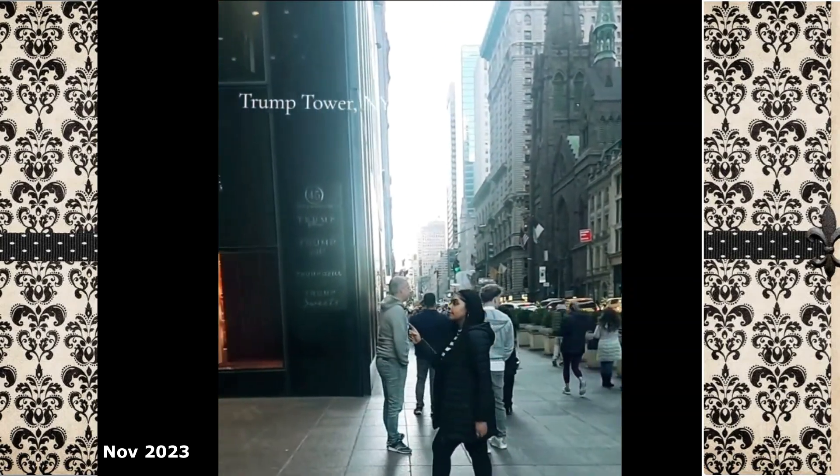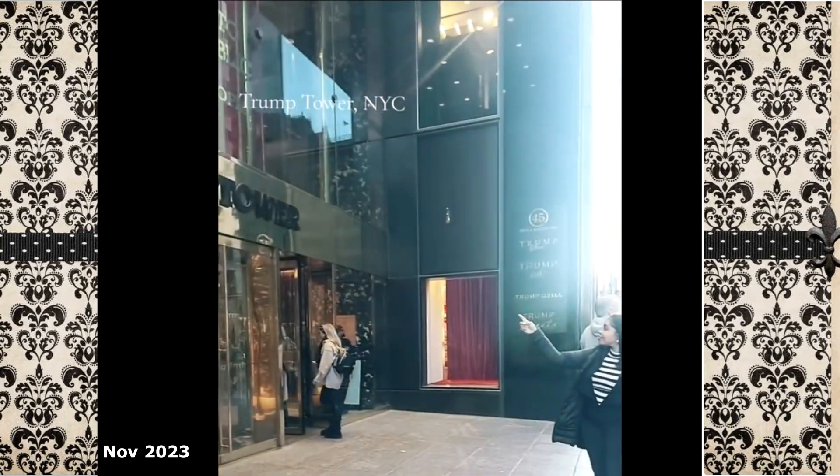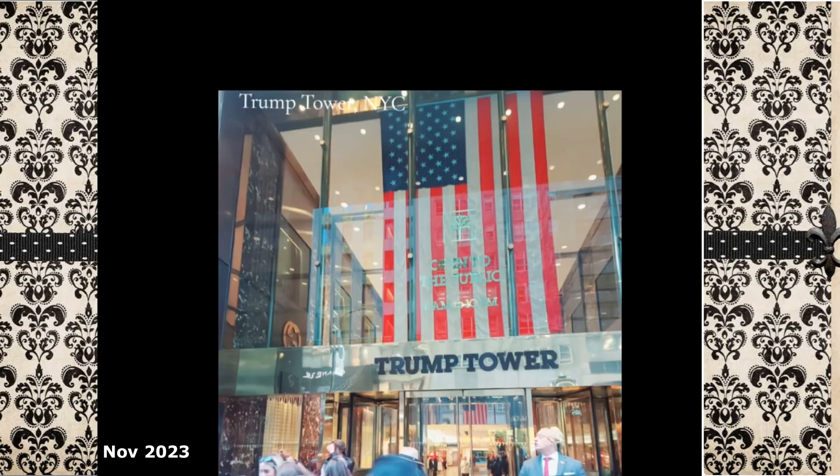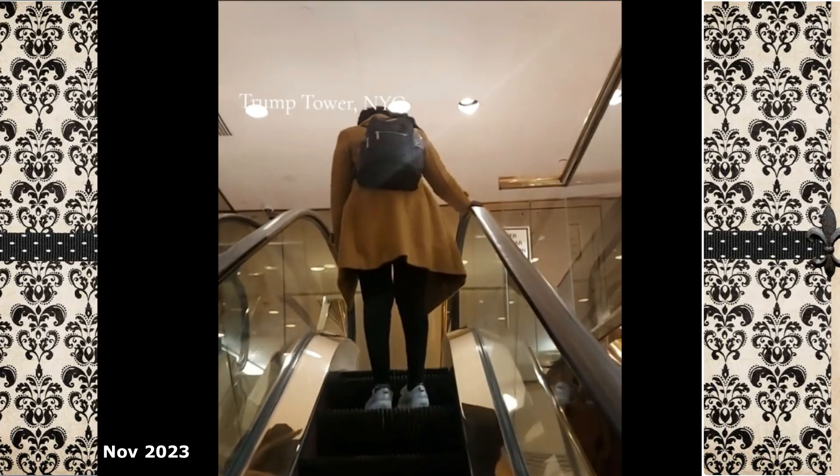Come with me on a quick tour of the Trump Tower on 5th Avenue in New York City. That is me ready to enter the building, and there was a fake Trump at the front of the building — he was taking pictures in a mask for about $10.